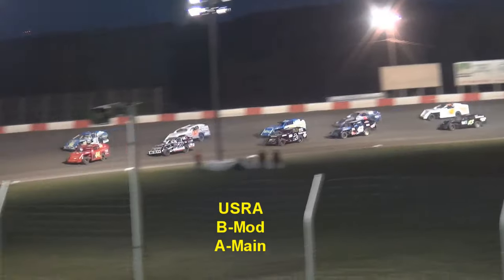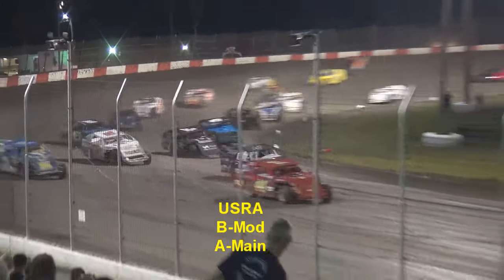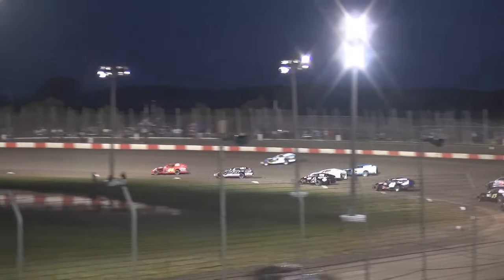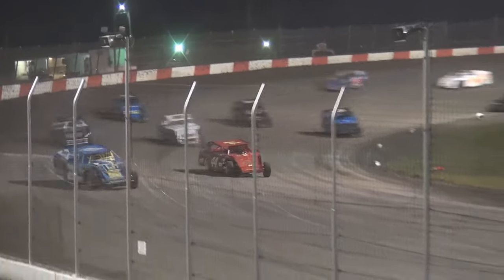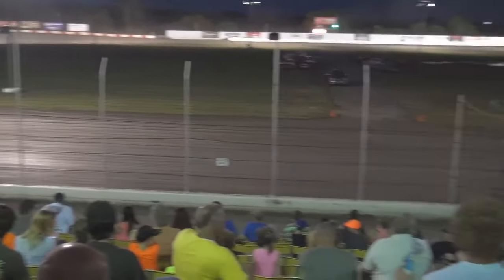Side-by-side off a turn for the green wave — we are underway. Shuler shows the way down to turn one. Right behind him, the 21 of Clancy. Here comes Neiman on the high side, then on the rail. He'll take the top spot as they go into turn three. Schuller, the 44, battling back on the inside. Neiman leads lap number one.